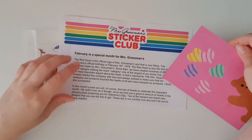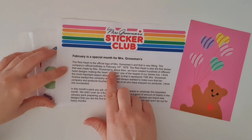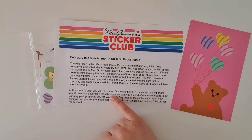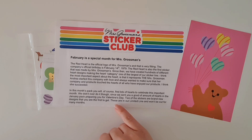February is a special month for Mrs. Grossman's — it's the official birthday of Mrs. Grossman's on the 14th of February 1979. Wow, that is so cool! In this month's pack we're going to find lots of hearts to celebrate this important month. They didn't overdo it though, since there was already a good amount of hearts in the January pack preparing for Valentine's Day.